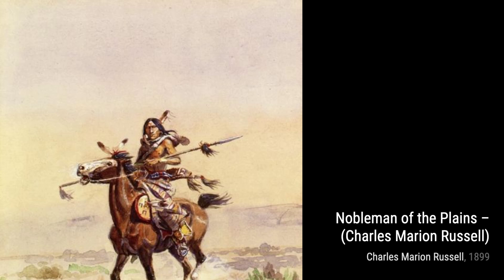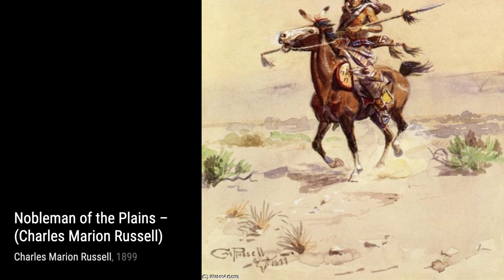Moving on, we have Noblemen of the Plains. Russell captures the essence of the Native American culture, portraying a proud warrior on horseback, adorned with traditional regalia.